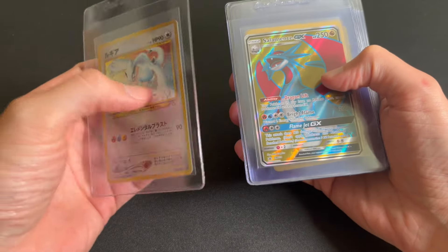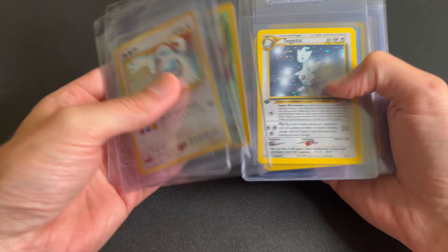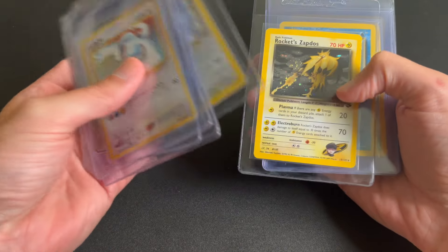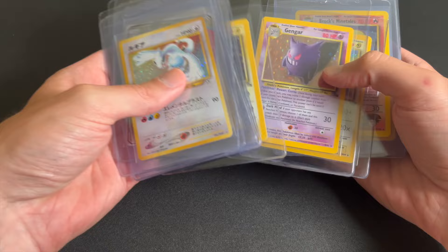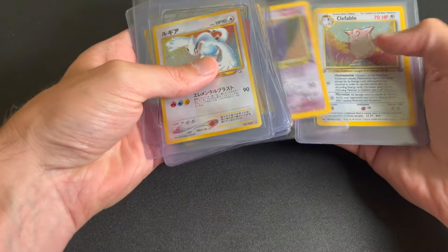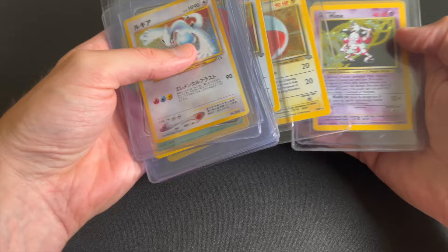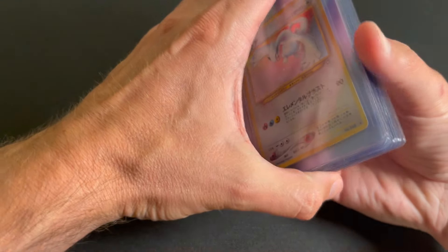These are the 19 cards I'm submitting to TAG — this is the third time I've submitted. They're all vintage holographics I picked up recently at a card shop, and all these cards should grade 7 plus, so we'll get a good feel for TAG and how they grade.